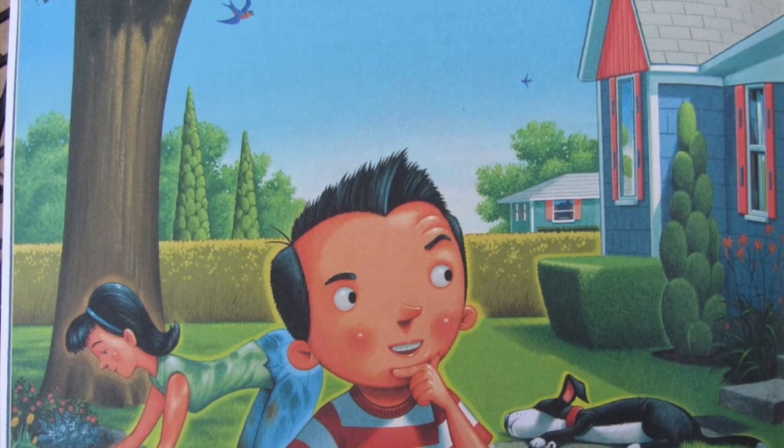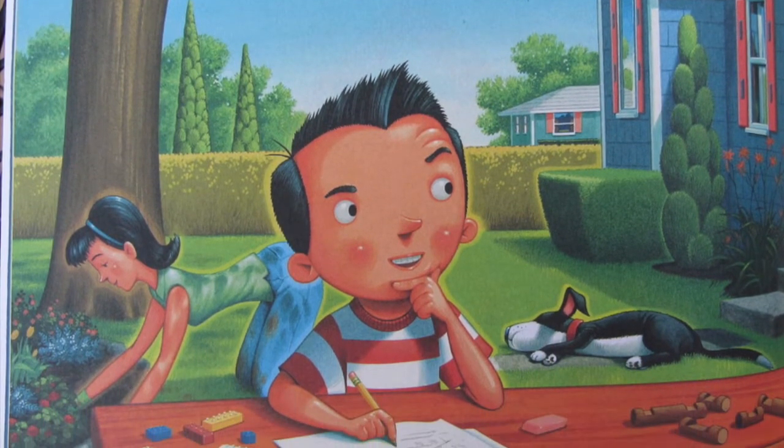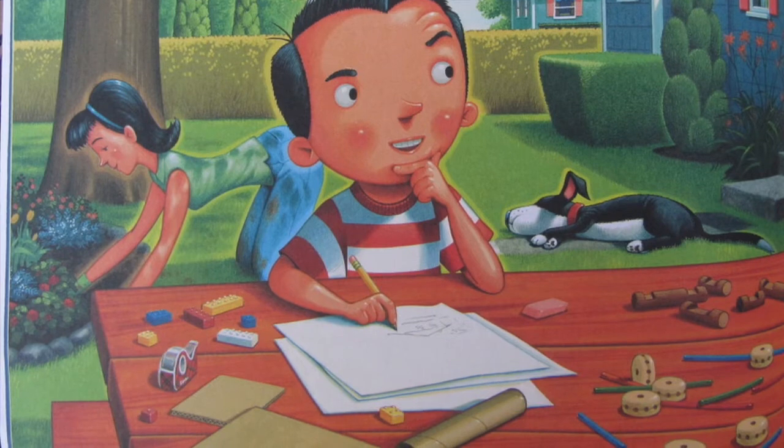Jack in the backyard said to his mother, "This house is okay, but it's like any other. It's boxy and boring and basically bland. It's nothing at all like the house I have planned."